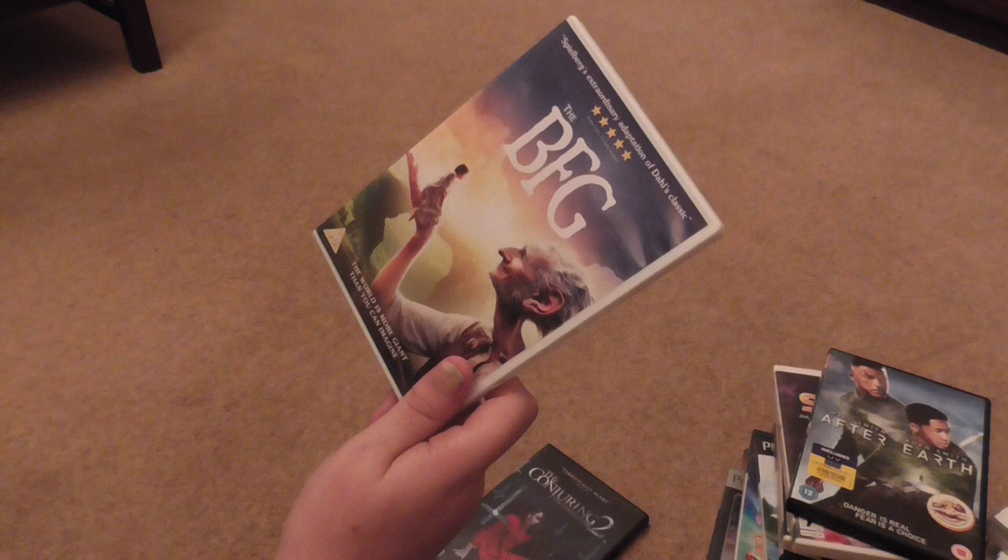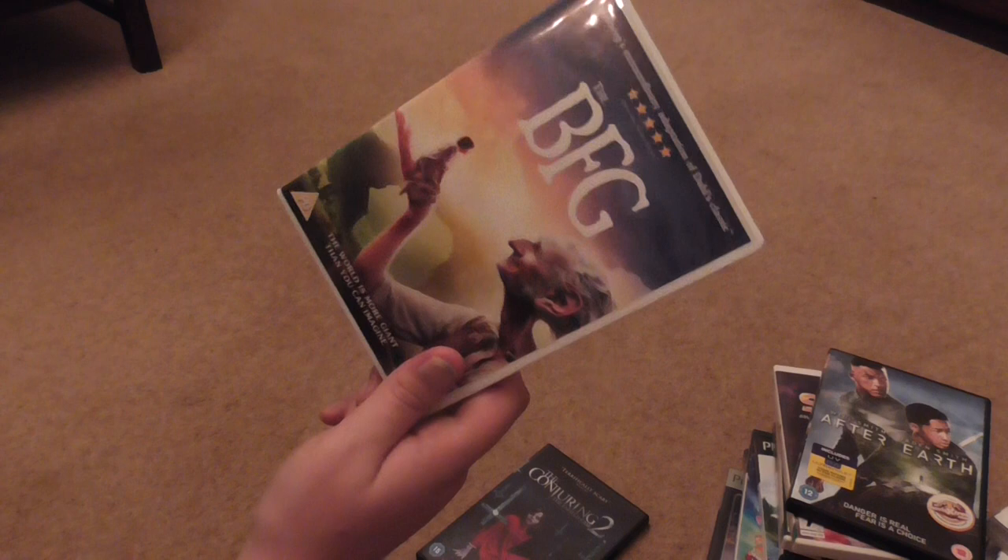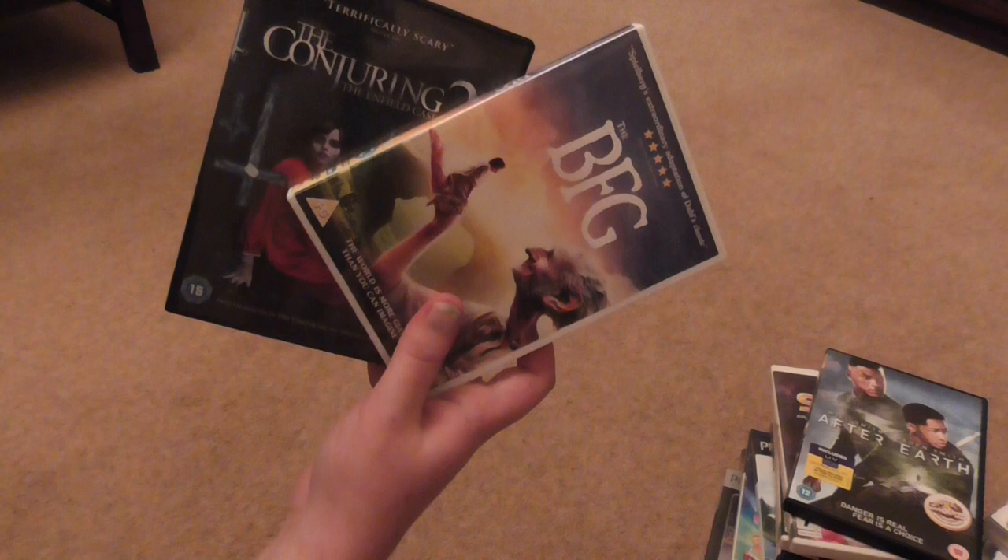The second DVD was The BFG — I saw this at the cinema and enjoyed it. I did prefer the original animation over the live action, but this was actually a pretty good film. So £2.50 for those two DVDs, not too bad.